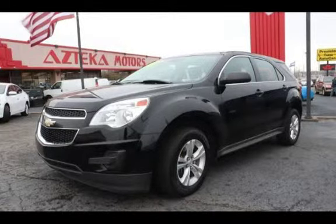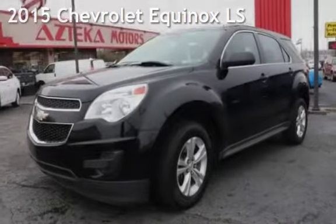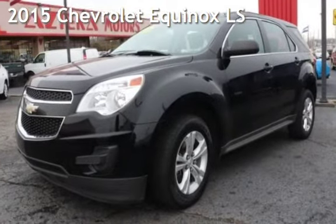Azteca Tulsa, Oklahoma Best Used Cars, home of the Buy Here Pay Here. Presenting a pre-owned 2015 Chevrolet Equinox LS.